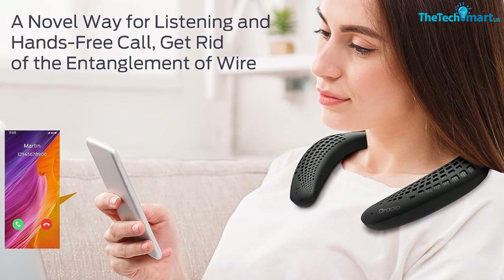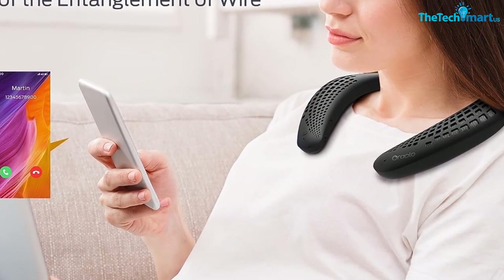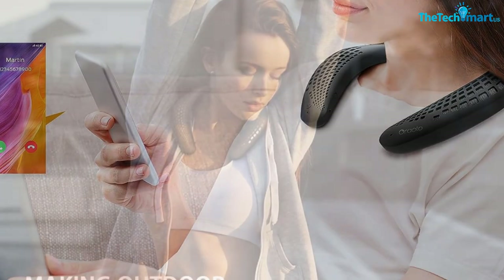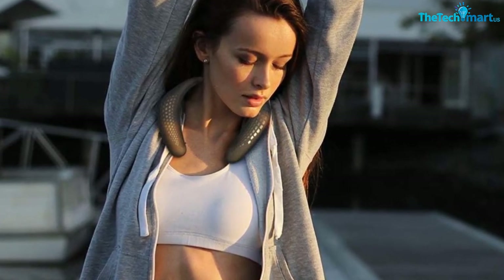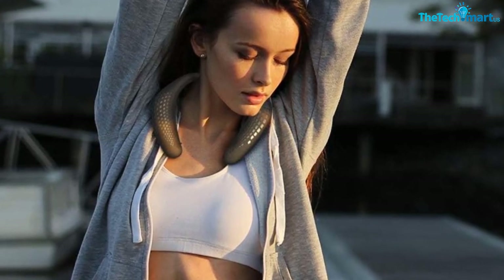The neckband speaker also includes a noise-canceling microphone for clear sound, and the 1000mAh rechargeable battery provides up to 24 hours of playback time. The soft silicone material and ergonomic design make them comfortable and safe to wear, and the neck Bluetooth speaker is sweat and weather-resistant. Thanks to the high-quality silicone materials, the neck Bluetooth speaker can be bent and easily taken anywhere.